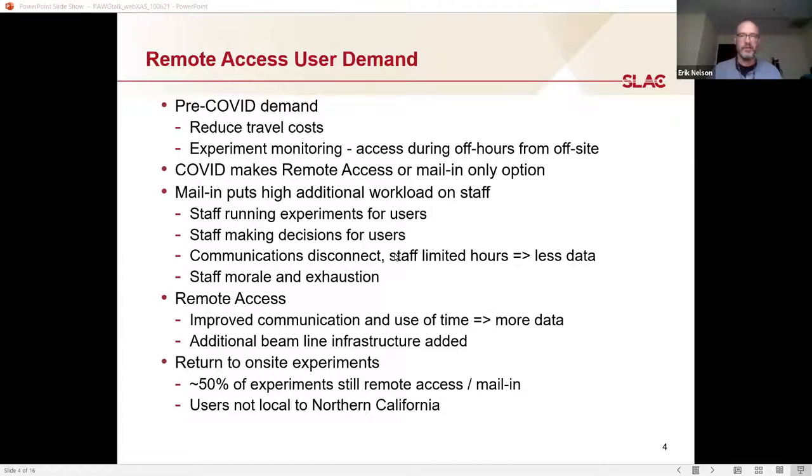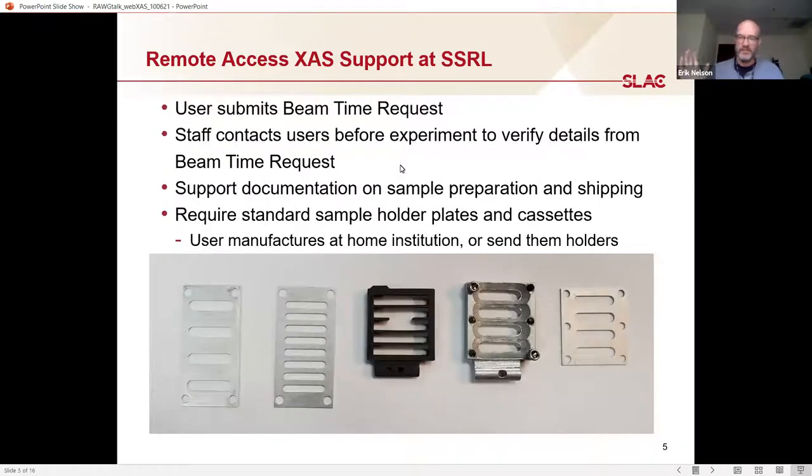Part of the push for remote access involved adding additional hardware inside the beamlines to allow remote sample changing. Nowadays, with vaccinations, we started seeing more users coming on site, but still about half of the experiments we run are remote access or mail-in. People still have travel cost issues and some don't want to travel due to COVID, so I anticipate remote access will be part of our experimental operations for a long time.